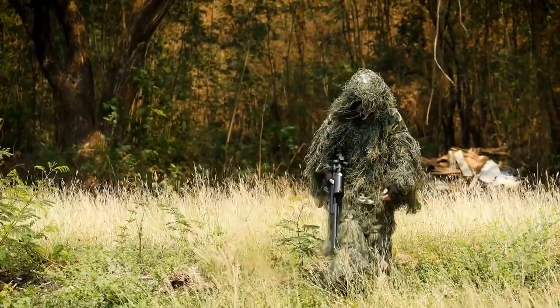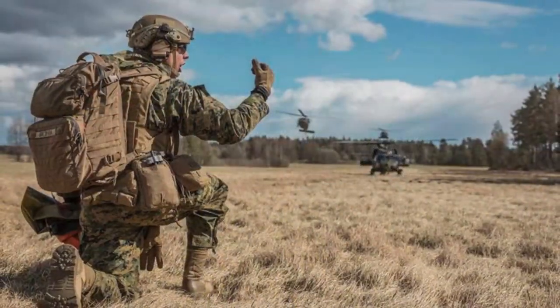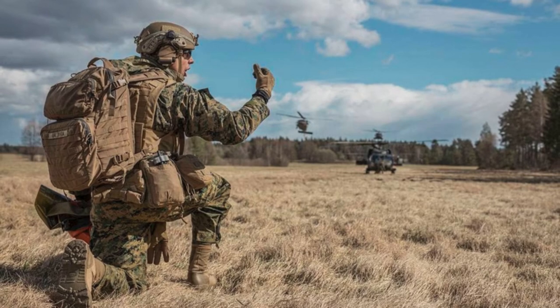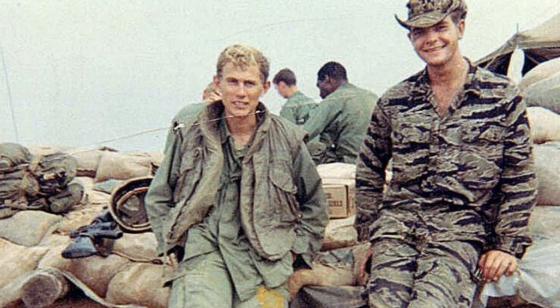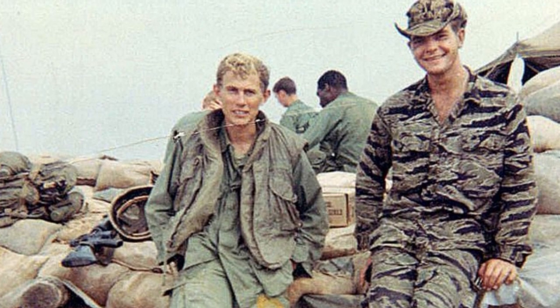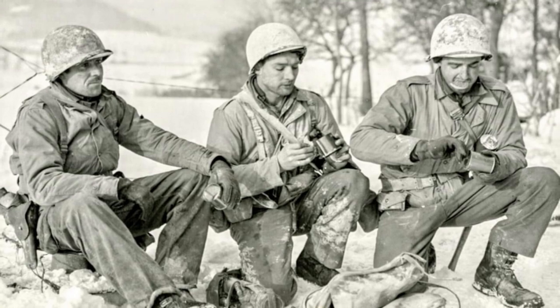I'm your host Dennis Gill, and in this episode of Revealing History, we will explore the history of camouflage uniforms in the military, from their early forms to modern-day applications. We will discuss the different patterns of camouflage, the roles in major conflicts such as World War I and World War II, and the innovations that have shaped their development. Let's get started.